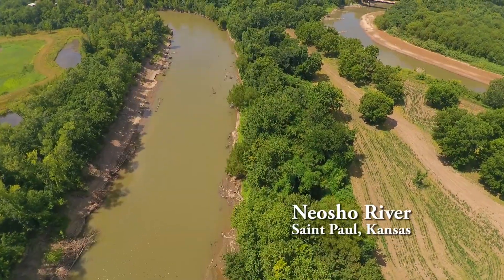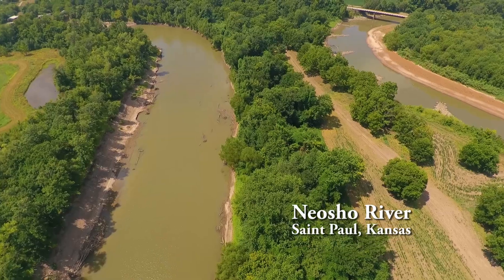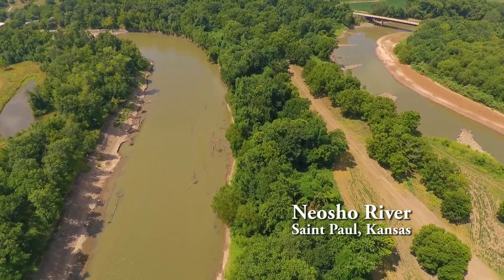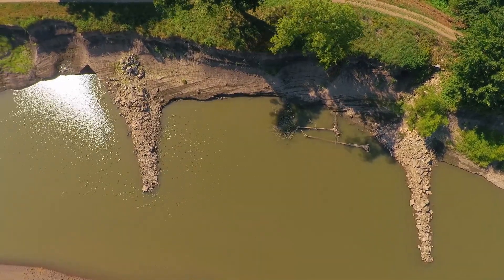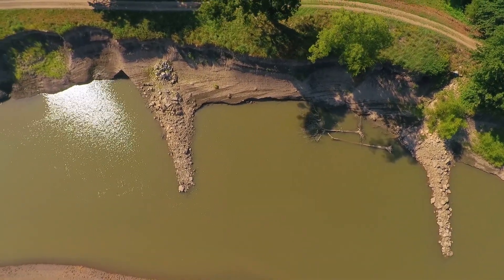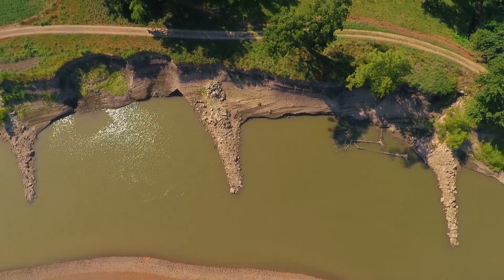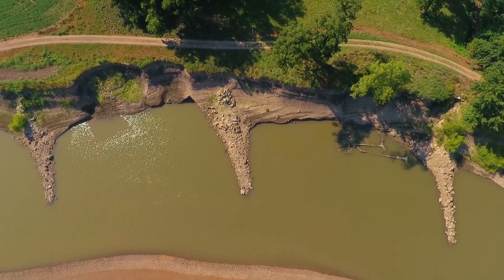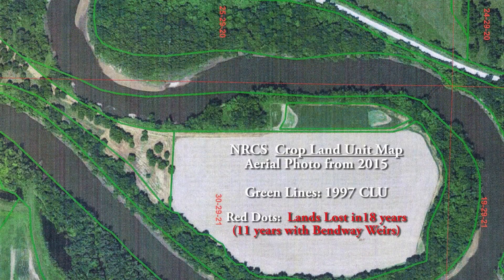Landowners on both sides of the river have experienced significant bank erosion, even around the areas of the rip-wrapped weirs. Jim Wagner wonders if the angle of the weirs from the bank is causing this excessive current swirling that ends up eroding the high bank and growing the gravel bar on the other side.